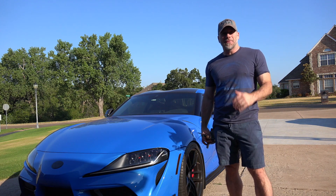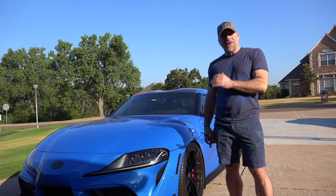Hey guys, thanks for joining me today. I'm Mark. This is McIver's Garage and today I want to talk a little bit more about the Supra.